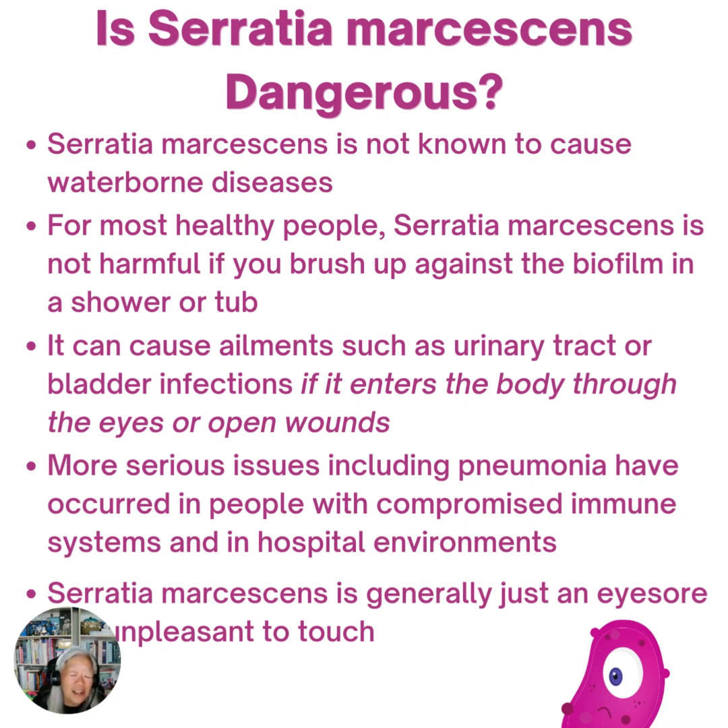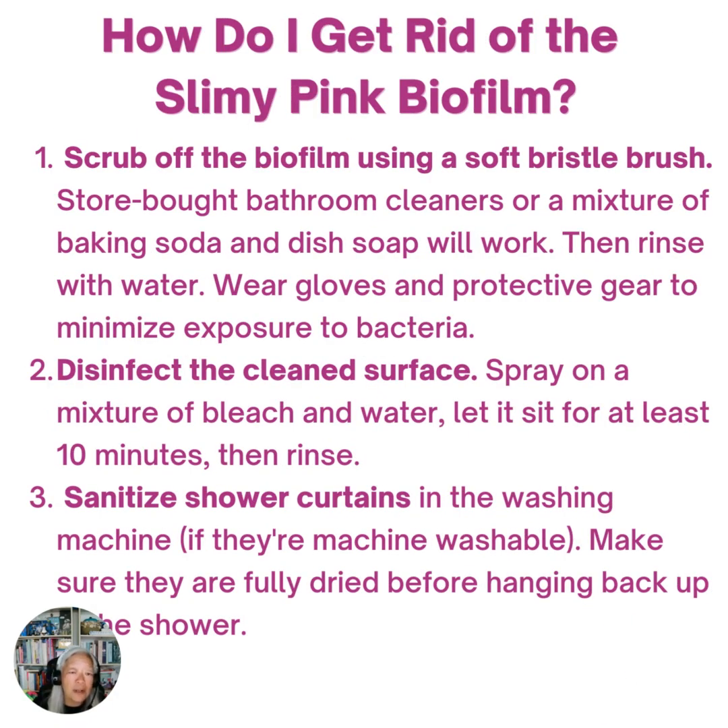In general, though, it's just an eyesore. It's unpleasant to touch. So you want to know how to get rid of it.